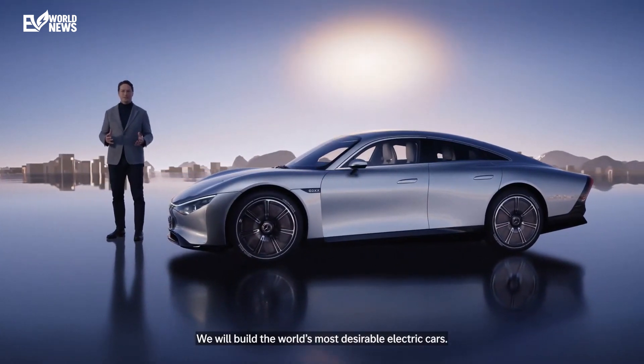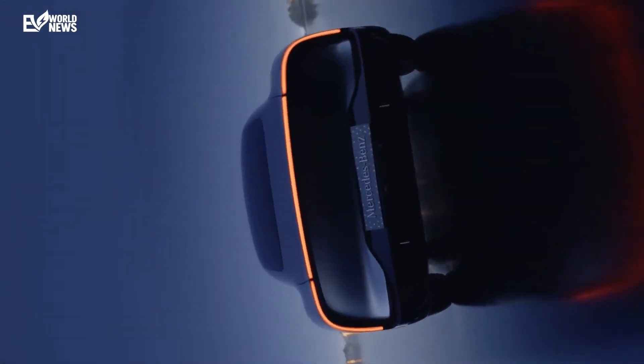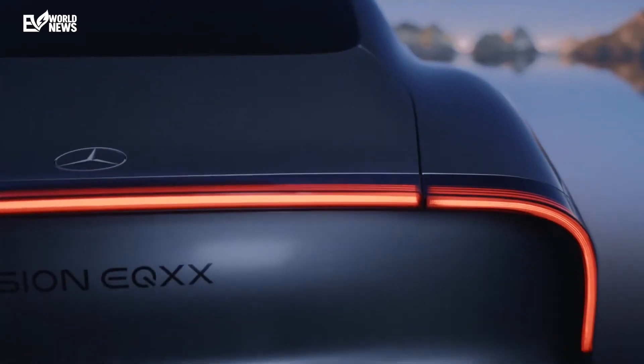The Mercedes Vision EQXX is truly a concept car for the ages. It rewrites what we thought was possible for an electric vehicle in terms of range, efficiency, and sustainability. While just a proof of concept for now, many of its innovations — like the advanced battery design, aerodynamic innovations, and sustainable cabin materials — will trickle into Mercedes' upcoming production vehicles based on the MMA platform, starting with the all-new CLA in 2025. By relentlessly chasing a target of over 600 miles of real-world range, Mercedes engineers were forced to rethink every aspect of the EQXX from the ground up, resulting in a vehicle of profound impact that shows the automotive world what's possible when you rewrite the rules.